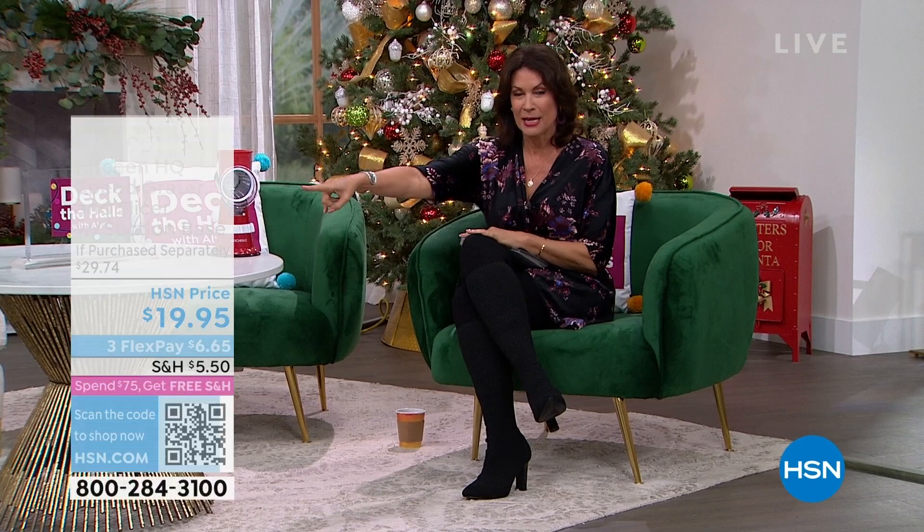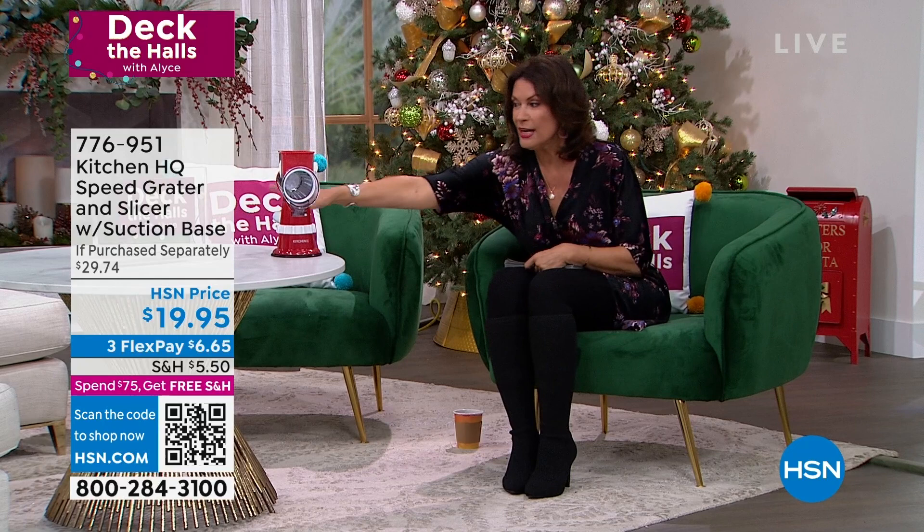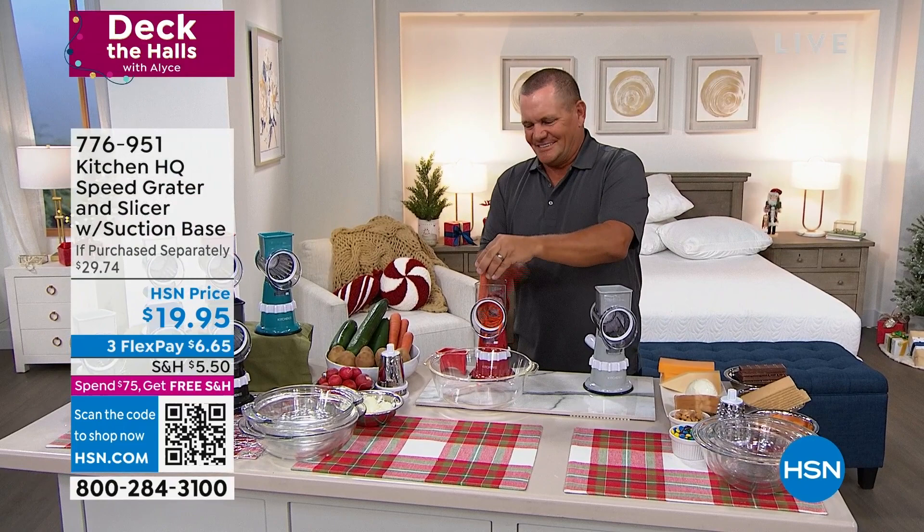Now when it comes to your hauls during the holidays, they are usually filled with the great smells of all of our holiday treats and meals. We're going to make it so much easier for you because I have one of my all-time favorite products coming up. It is called the Kitchen HQ Speed Grader. You can take this and slice, and not only slice, but grate — coarse grate, fine grate. All you do is turn a handle. I am talking seconds. Seconds.